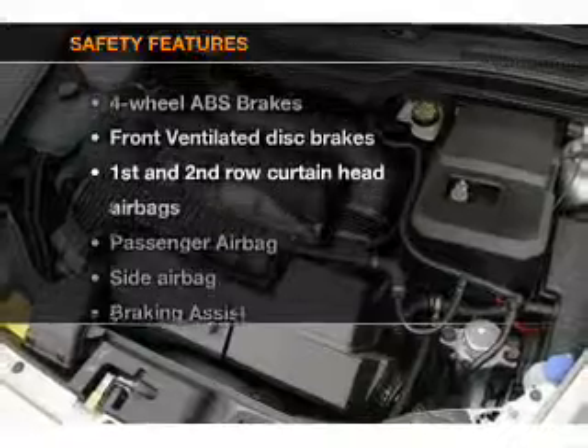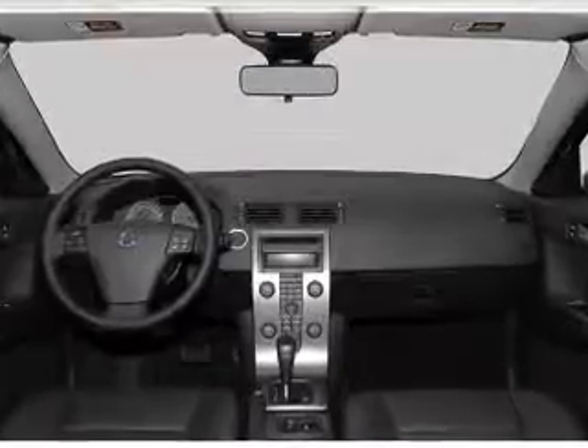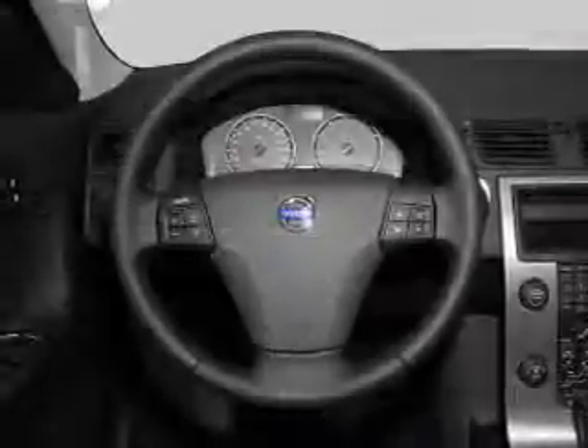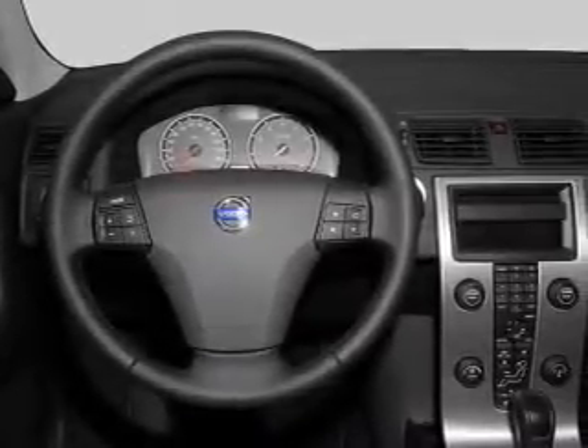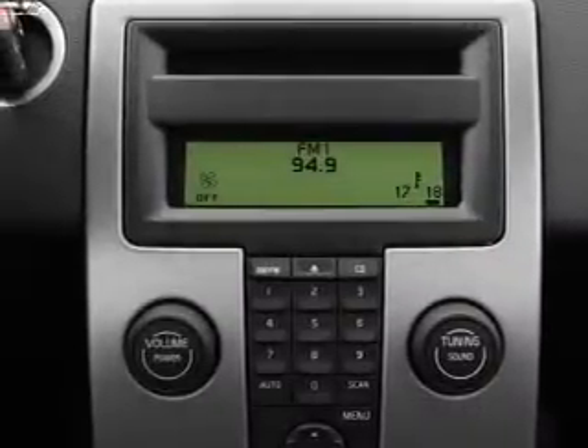If safety is a high priority, rest assured knowing that these top safety components are included: front ventilated disc brakes, passenger airbag, side airbag, curtain head airbags, daytime running lights. Let us put you in the driver's seat today. Call or click to contact us.